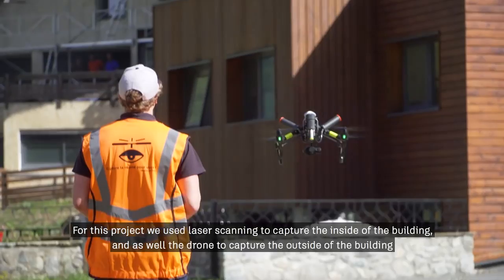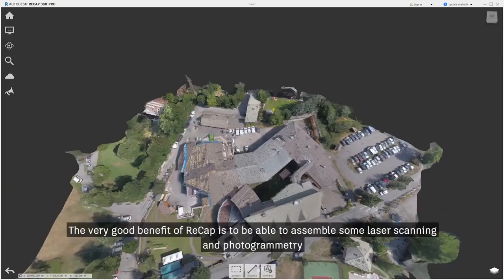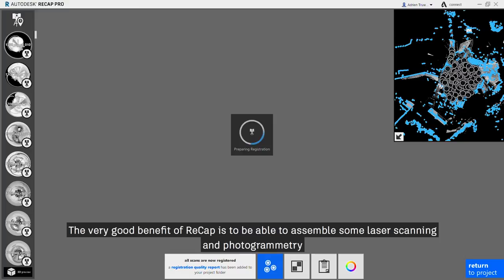The key benefit of FRECAP is being able to assemble laser scanning and photogrammetry together, allowing us to recombine all the information from one place.